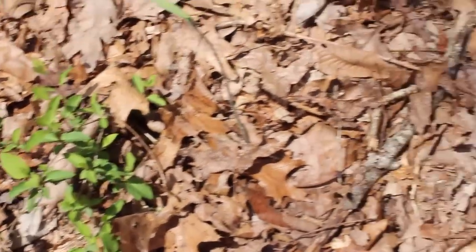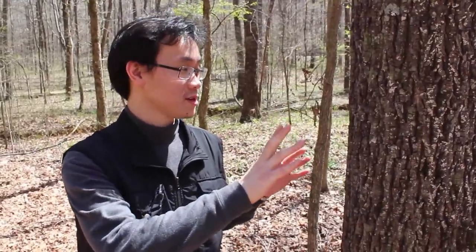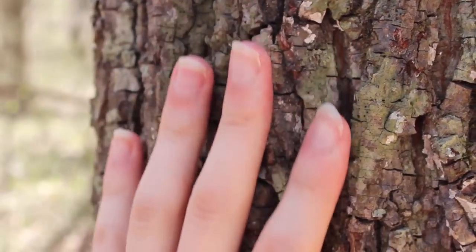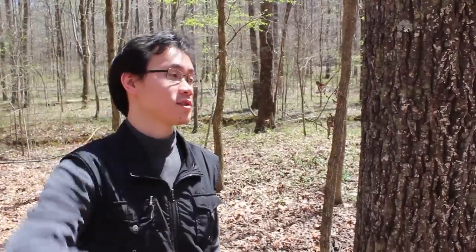And as you can see here, this tree bark has a really unique and natural texture that gives it all of its beauty. And the pattern of the bark just continues on all the way to the top.